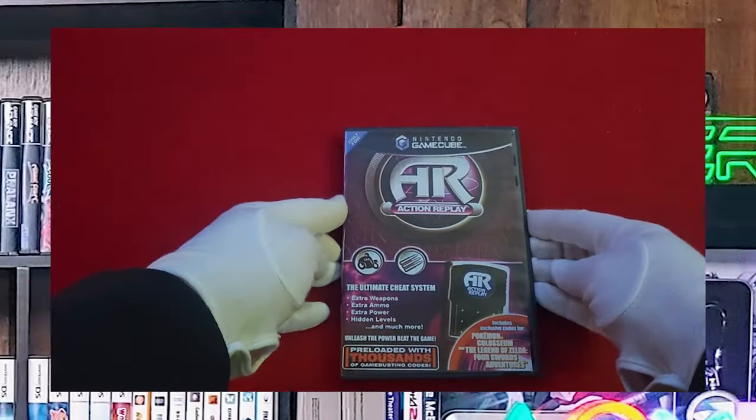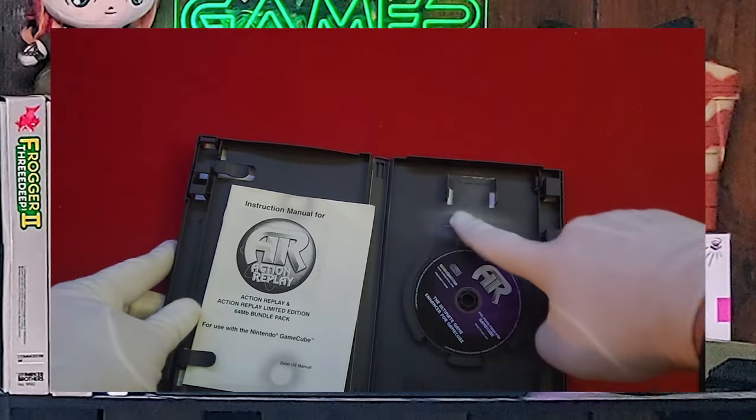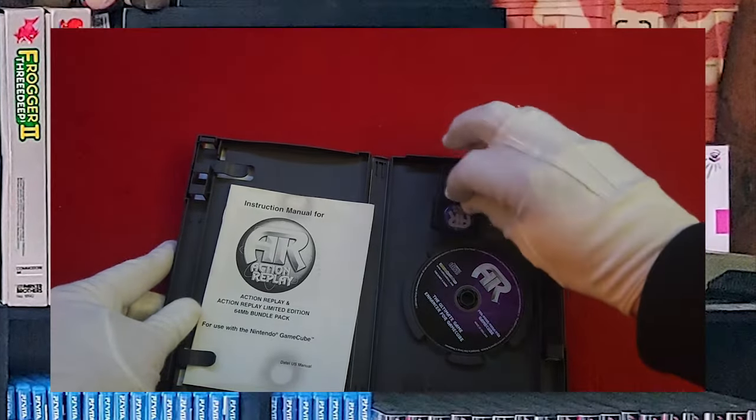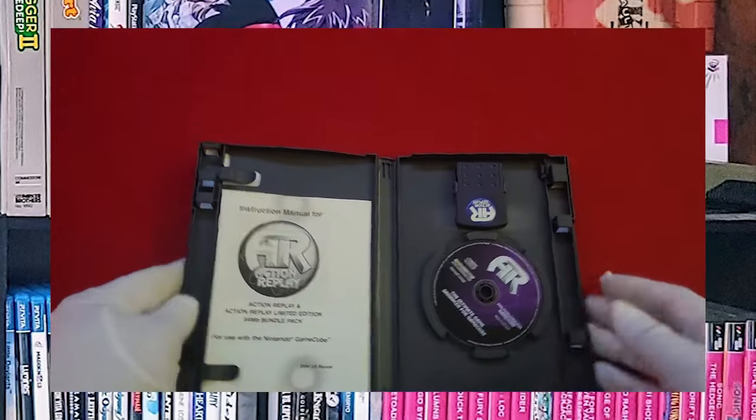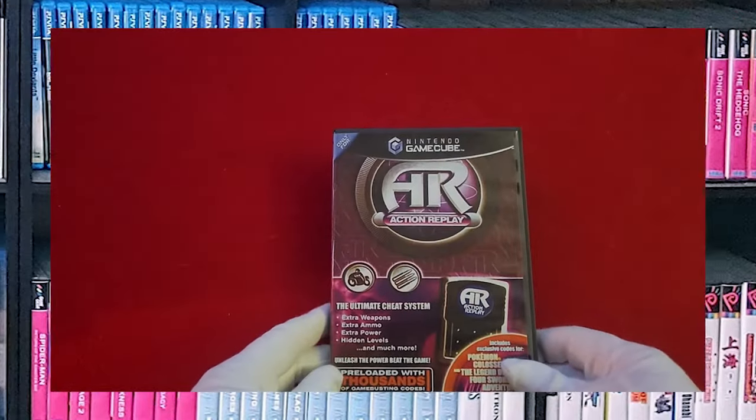There's another custom case — it's the Action Replay case. I had to cut a part of this out right here, you can tell, so that I could fit the memory card. But it does fit everything perfectly. It's a really nice job. I sacrificed a sports game to get that case — it was at a charity shop, and the lady decided to give it to me because the game had already been stolen out of it.